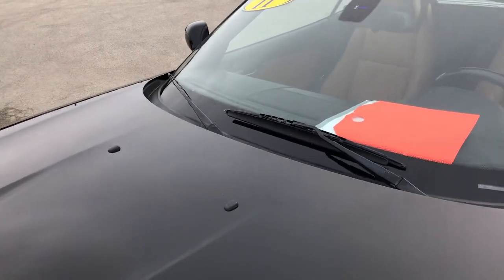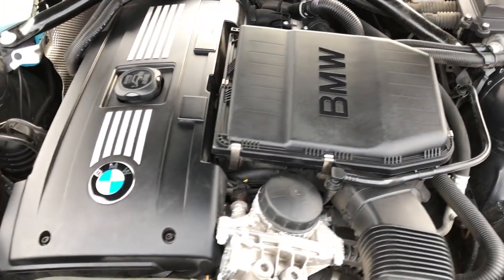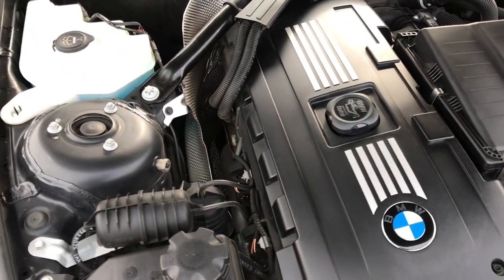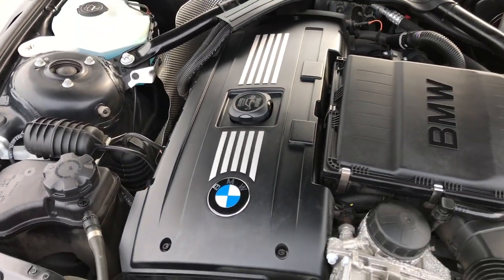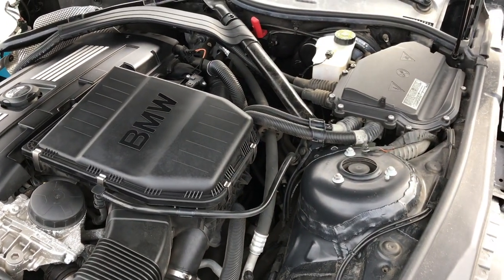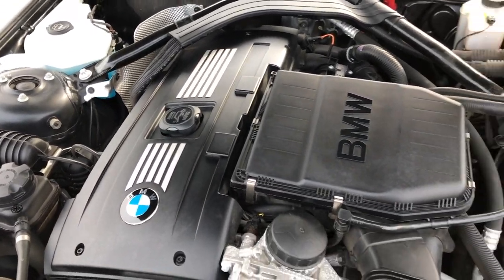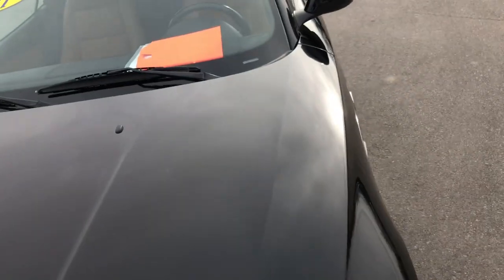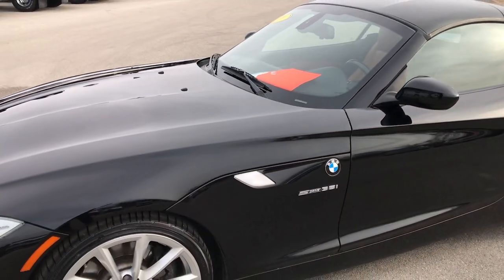Now taking a quick look under the hood — 3.0 liter inline 6 turbocharged motor. The engine bay is very clean and runs very smooth. This car has been fully safetied and inspected by our service shop, has a fresh oil and filter change, all fluids have been checked and topped off. The car has been gone through and is 100% ready to go.